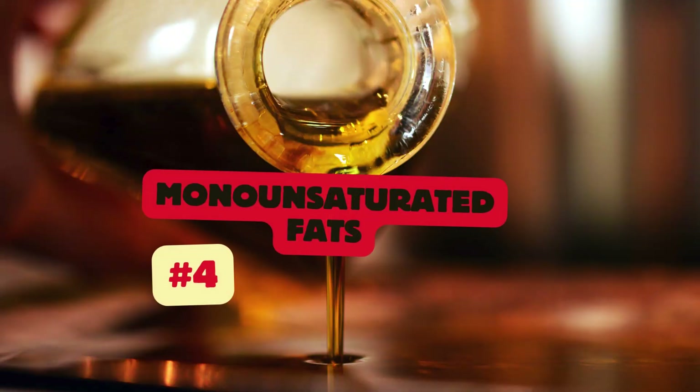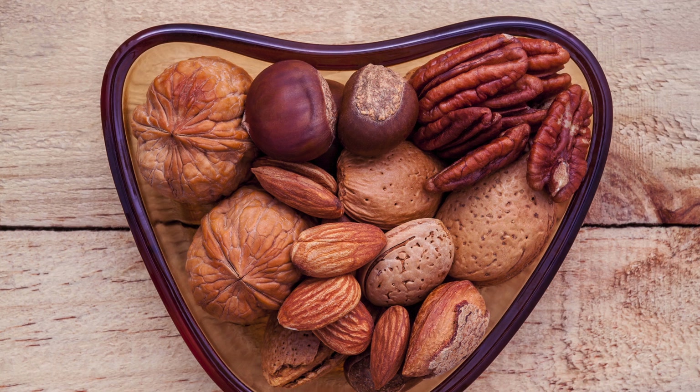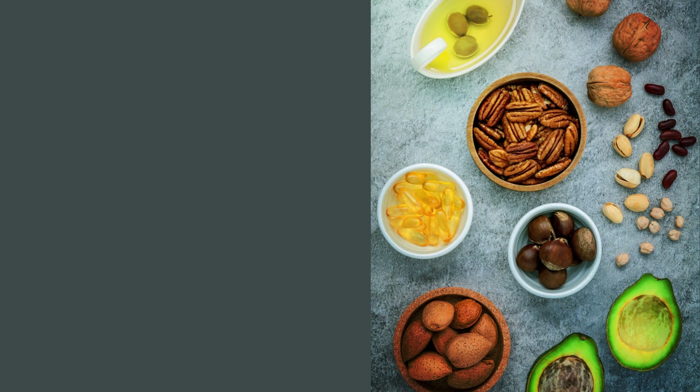Monounsaturated fats are a type of healthy dietary fat that have been shown to provide numerous heart health benefits, including improving cholesterol levels. Good sources include olive oil, avocados, and nuts.